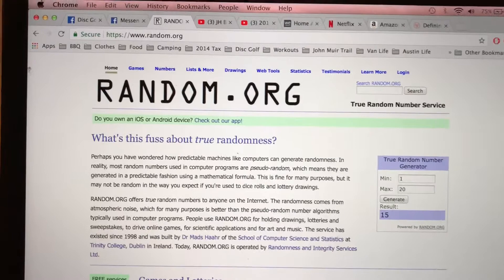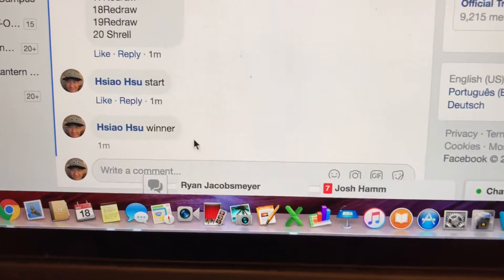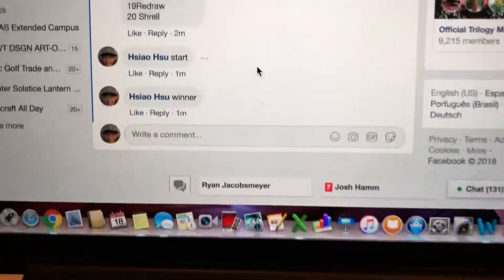1134 — 15 is gonna be CJ, the lucky winner. That's pretty good, got it on the first try! CJ is the winner. Winning time is 1134, ticket 15, CJ. Congratulations.